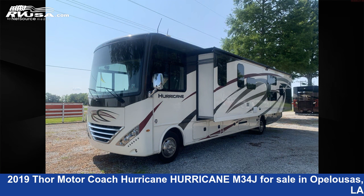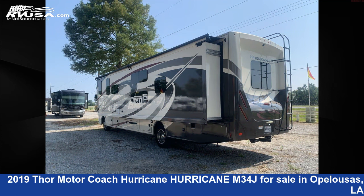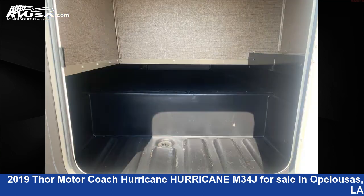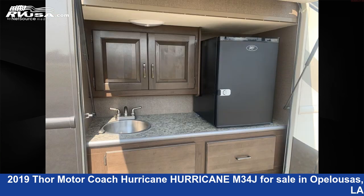This used Thor Motor Coach is 35 feet 7 inches in length and features one slide-out, sleeps 10, TV, water heater, LP detector, auxiliary battery, oven, microwave, skylight, smoke detector, carbon monoxide detector, and 50 gallons fresh water capacity.